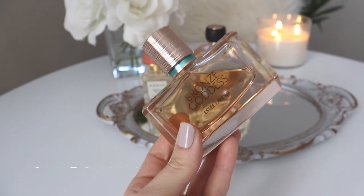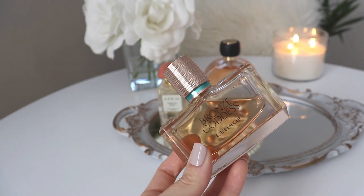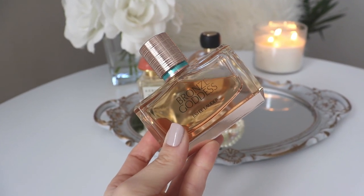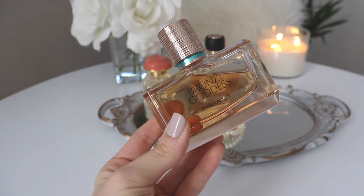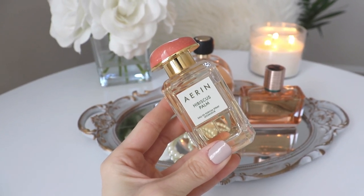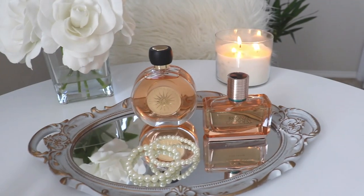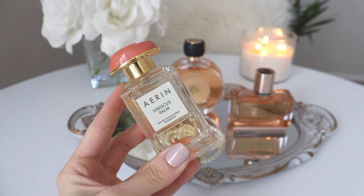Price point for Bronze Goddess: it retails for about $97 for 50ml — at least where I live, that's twice as expensive as the Terracotta. It is more widely available in the United States, whereas the Terracotta can be harder to find, so prices may vary. Now let's talk about Aerin Hibiscus Palm, the one I've had in my collection the longest. If you've been watching my channel you know this is one of my absolute favorite coconut scents. I actually sought this one out in-store after smelling it a couple of years ago, whereas the other two were blind purchases.